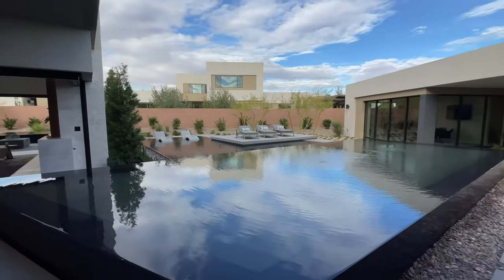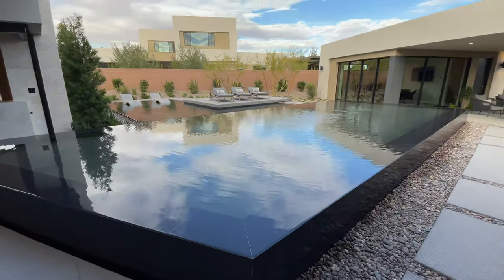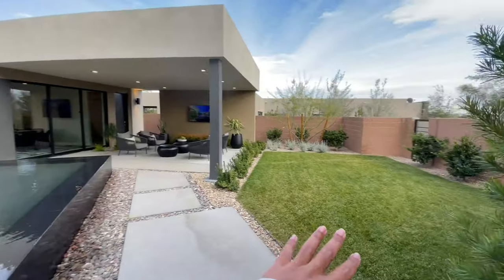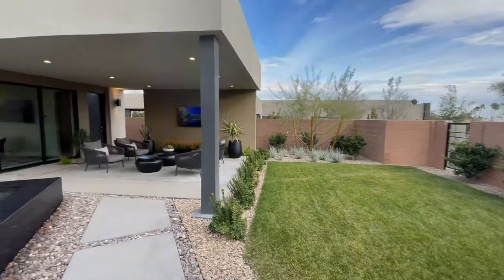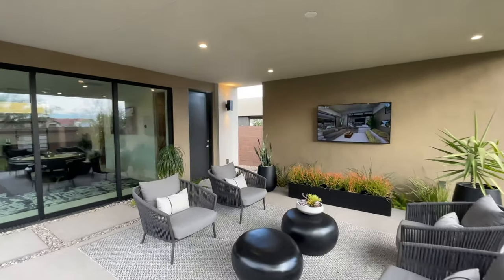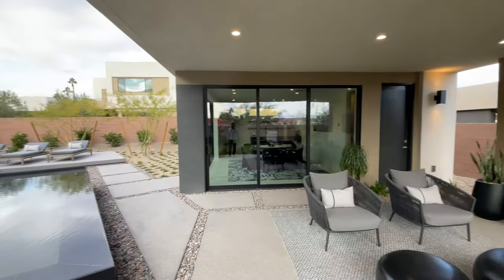You have this nice-sized reflection pool with a zero edge, and multiple grass spaces — natural grass is also a dying breed here in Las Vegas. You have a covered lounge right next to the casita — a great space to gather and entertain or unwind after a long day.